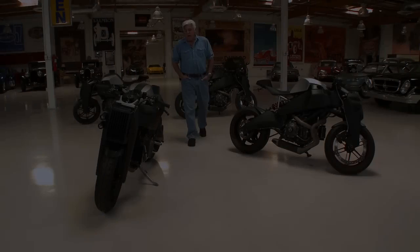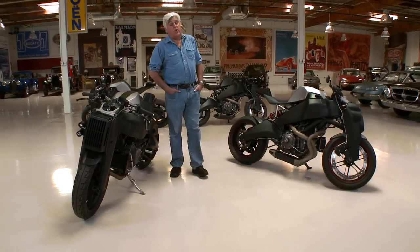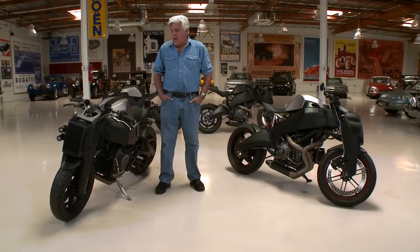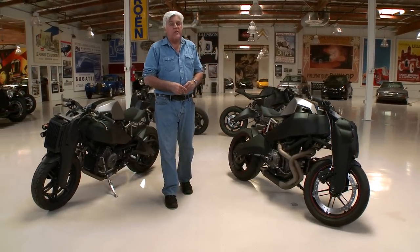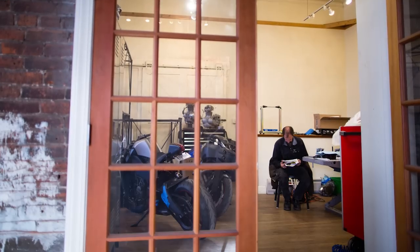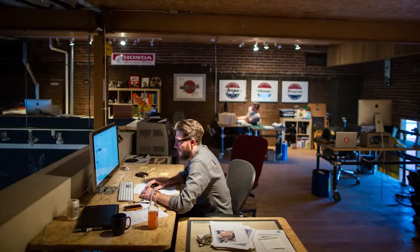Welcome to another episode of Jay Leno's Garage. If you've been to this website, you know we are huge motorcycle enthusiasts. And something exciting has been happening in the motorcycle world the last couple of years — a lot of boutique manufacturers, small guys, designers, engineers, they get together and they produce essentially custom bikes. And that's what these are.